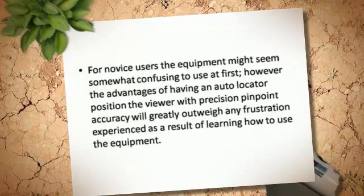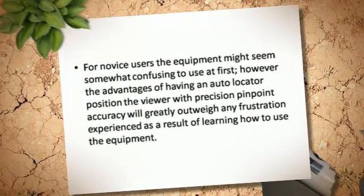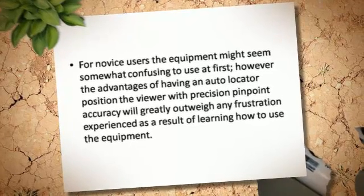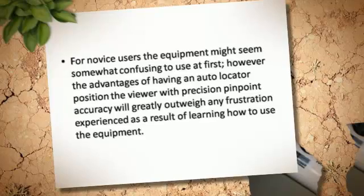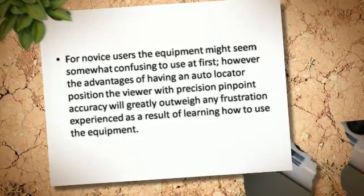For novice users, the equipment might seem somewhat confusing to use at first. However, the advantages of having an auto-locator position the viewer with precision pinpoint accuracy will greatly outweigh any frustration experienced as a result of learning how to use the equipment.